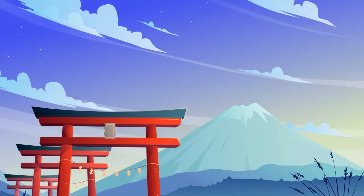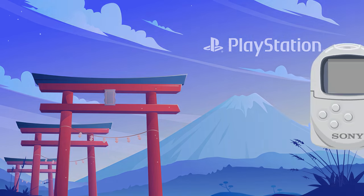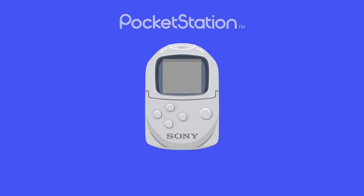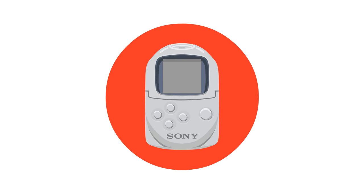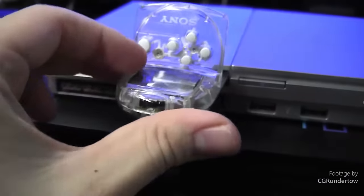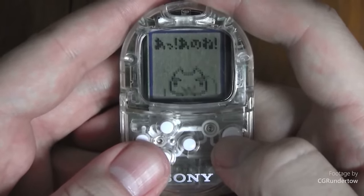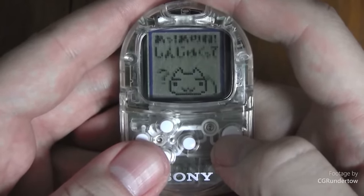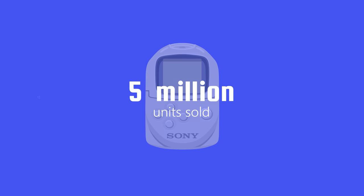Unless you're from Japan or a huge PlayStation enthusiast, chances are you've probably never even heard of the Pocket Station. It was released exclusively in Japan in January 1999 as a peripheral to the original PlayStation home console. In addition to working as a memory card, it featured a monochrome LCD screen and worked as a standalone miniature handheld gaming device. The Pocket Station was discontinued in 2002 after having sold 5 million units.